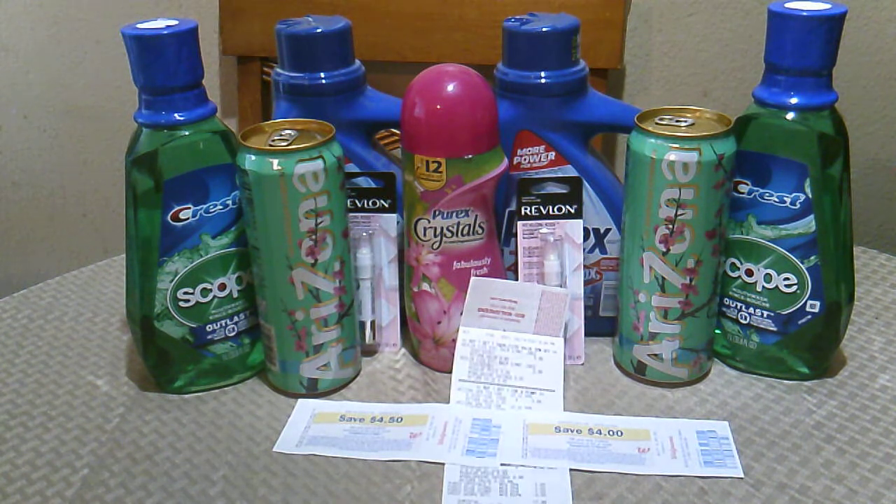Two bottles of Crest Scope were $7.98. I had a digital coupon for $3.00 off two, which brought it down to $4.98. I got a Register Reward for $4.50, dropping it to $0.48. Then Ibotta gave back $0.50 on each bottle of Crest, making it a moneymaker of $0.52.